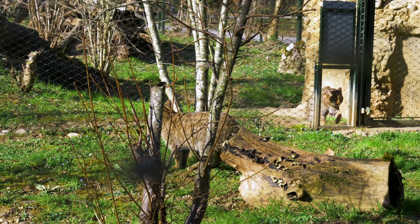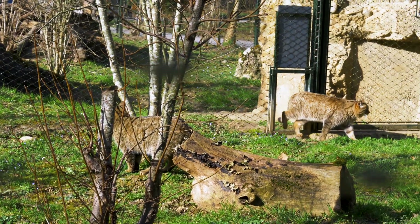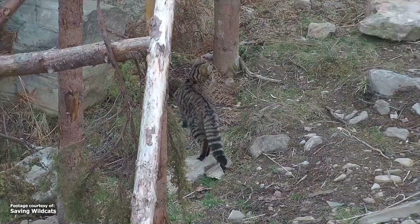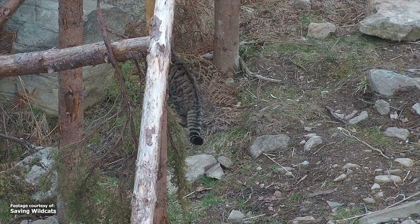But to get to this point, there have been many meticulously planned steps that didn't happen overnight. Over 30 zoos, wildlife parks and private collections have come together as part of a breeding programme to ensure this little cat's survival, overseen by the Royal Zoological Society of Scotland, who manage the UK captive population.